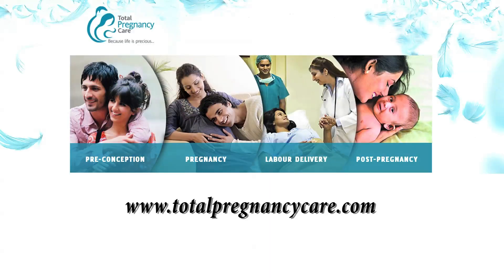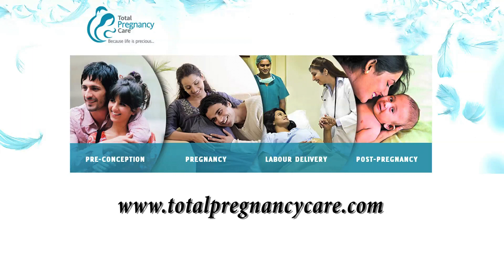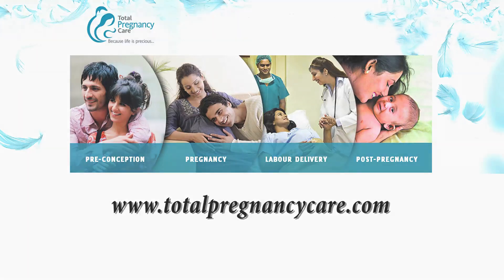For any further information regarding pregnancy, childbirth and baby care, please do visit the website www.totalpregnancycare.com.